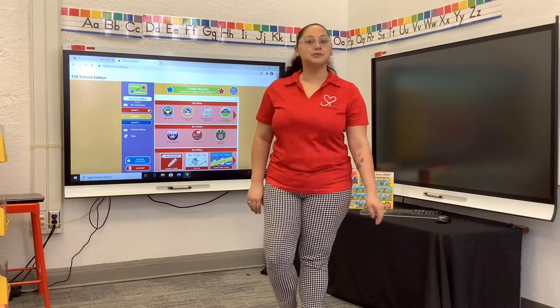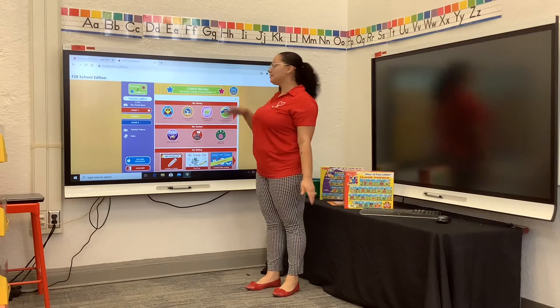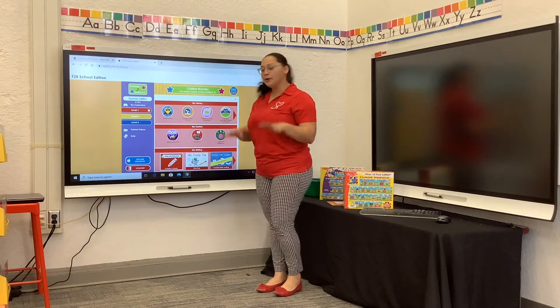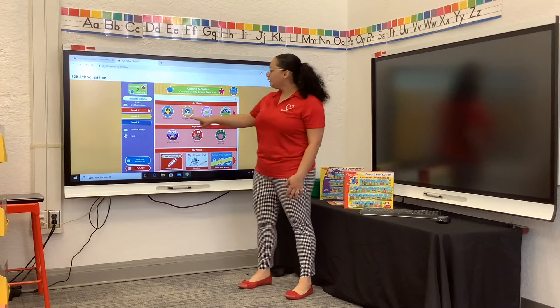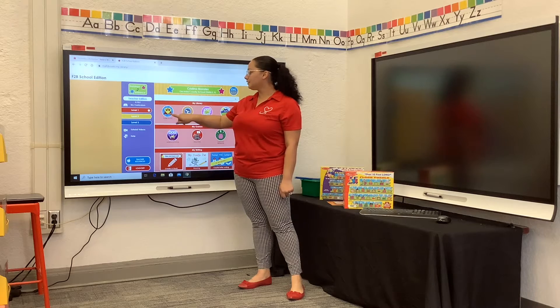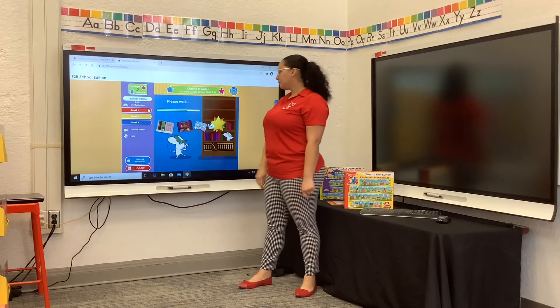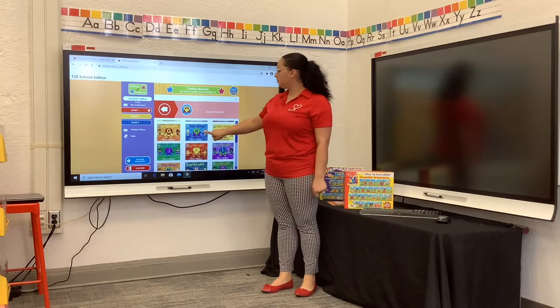Let's start with reading some stories about the letter H. We're going to be in our Footsteps to Brilliance — we entered our secret code and now we're here at the main page. Under our library, it says 'my library.' Look for Super Sounds — it says A, B, C. Have your child touch it. And since we're learning all about the letter H, let's find the letter H book and touch it.